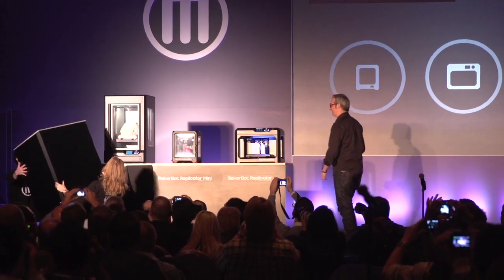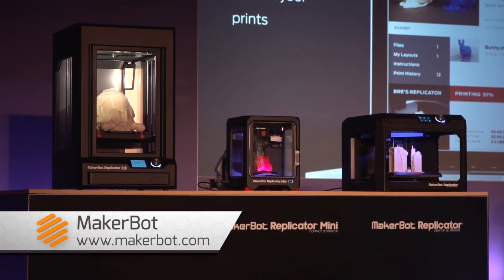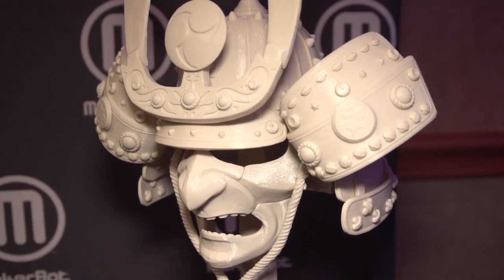MakerBot kicked off the week by announcing three brand new machines to its lineup. The question for MakerBot is no longer should I get a 3D printer, but it's which 3D printer should I get.